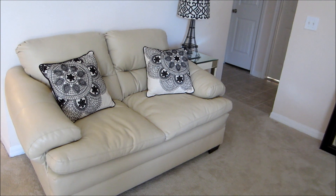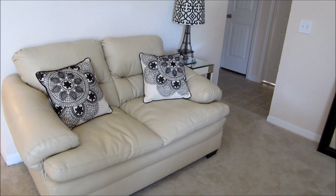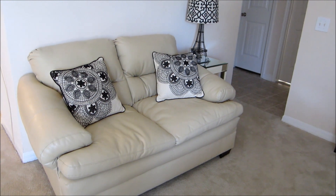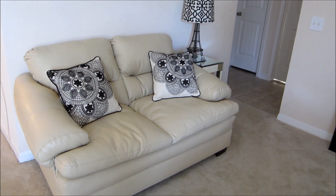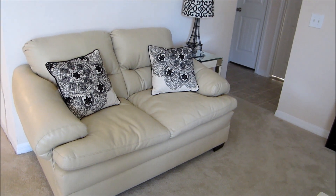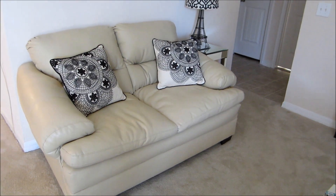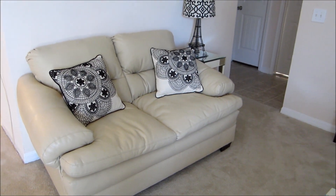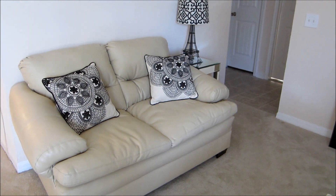One of the first pieces that I picked up are these cream couches — this is actually a love seat. I bought this couch from a local furniture store I've never heard of anywhere else. It's just basically a cream couch that is super comfortable, it's lush, it's soft, and it just feels so buttery. I love it so much.